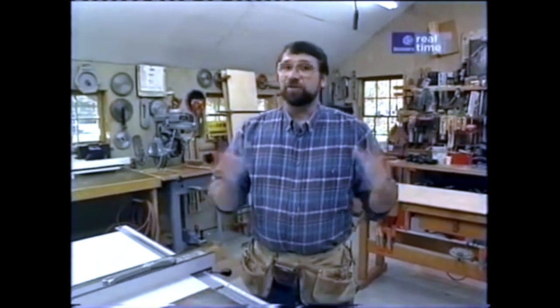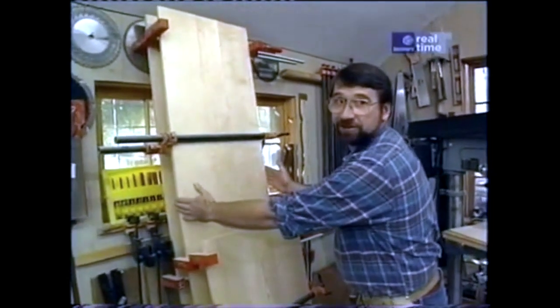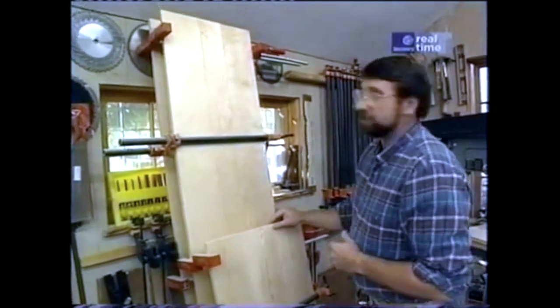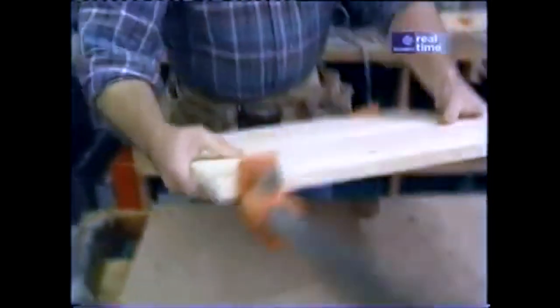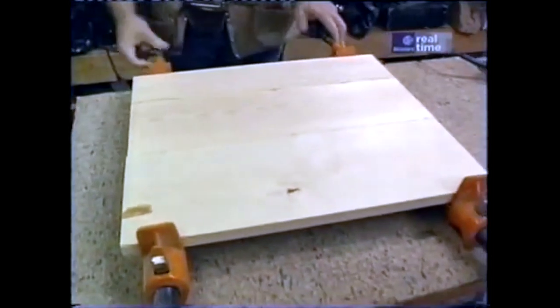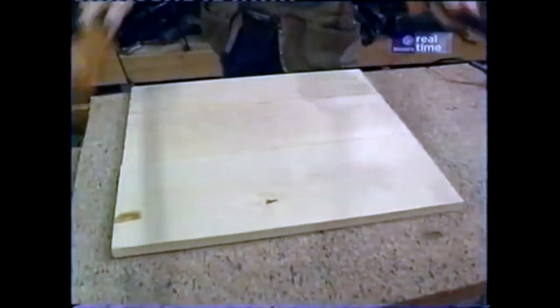Now if I had some 18-inch wide boards like the Shakers did, I could have eliminated this first step which I actually completed last night, and that was to glue up some panels for the carcass of the chest — two tall ones for the sides, one for the top, and a smaller one which divides the upper group of drawers. Now that they're all dry, I can remove them from the clamps, scrape off the excess glue, and sand everything smooth.